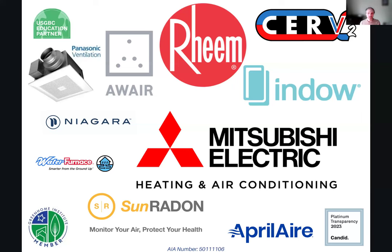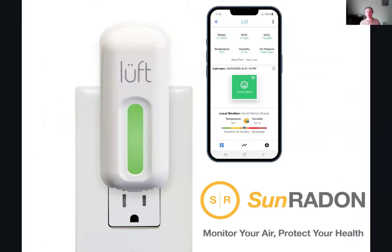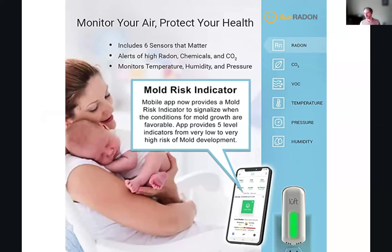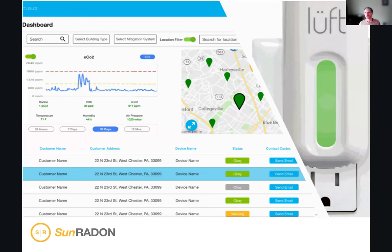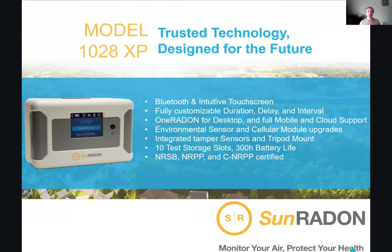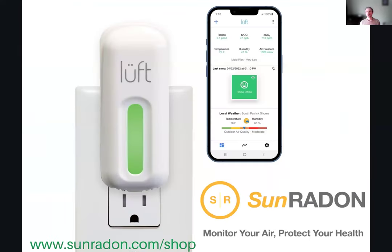Before we get started today, a huge thanks to all of our sponsors, especially our gold-level sponsor, Sun Radon. Sun Radon has air quality sensors that communicate with you and your clients to determine if a home's air is healthy, including radon and mold risk. Easy color displays show if there's an issue, and data is tracked over time to determine persistent air quality problems. Multifamily and housing developers can track multiple properties and units to ensure tenants' health and satisfaction. Green Home inspectors can use their advanced radon systems to detect radon right in the field, similar to a home inspection process. Learn more at sunradon.com/shop.